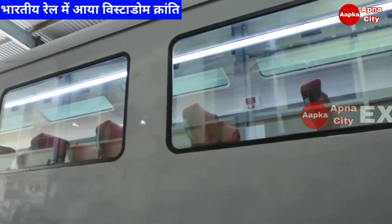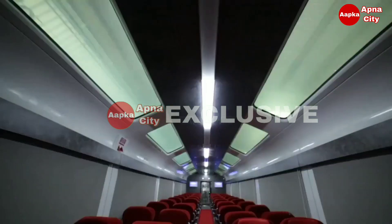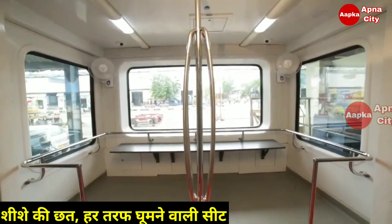Large glass windows and a glass roof with electrically controlled opalescence provide a transparent roof for passengers to get a panoramic view of their journey, along with an observatory lounge with a larger window at one end.